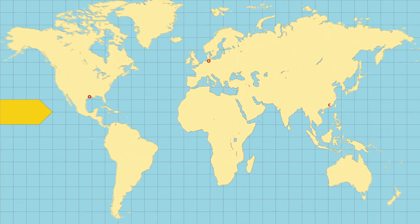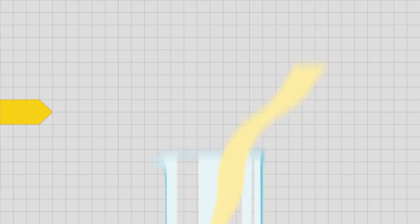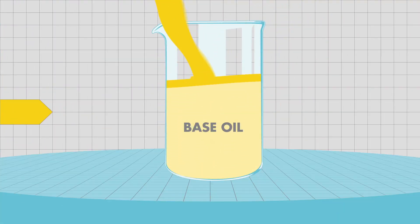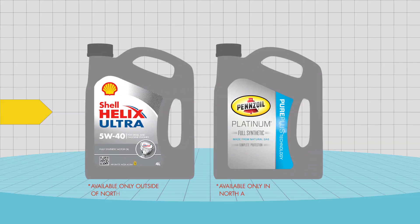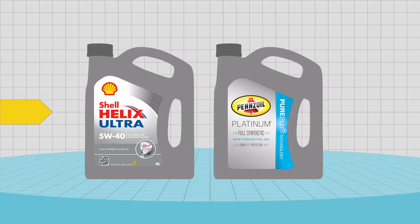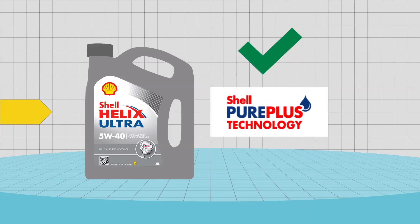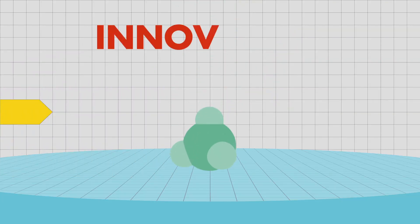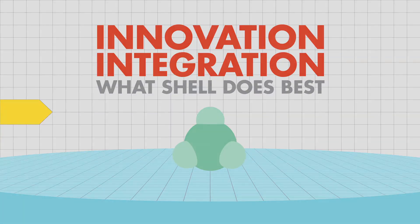The base oil from Pearl GTL is shipped to dedicated storage hubs and then to lubricant blending plants around the world. Here, the base oil is blended with chemical additives to produce premium motor oils, which are then delivered to our customers. So if motorists pick up a bottle of Pennzoil Platinum or Shell Helix Ultra, they can be assured that it was made with the innovative Shell Pure Plus technology — after all, innovation and integration is what Shell does best.